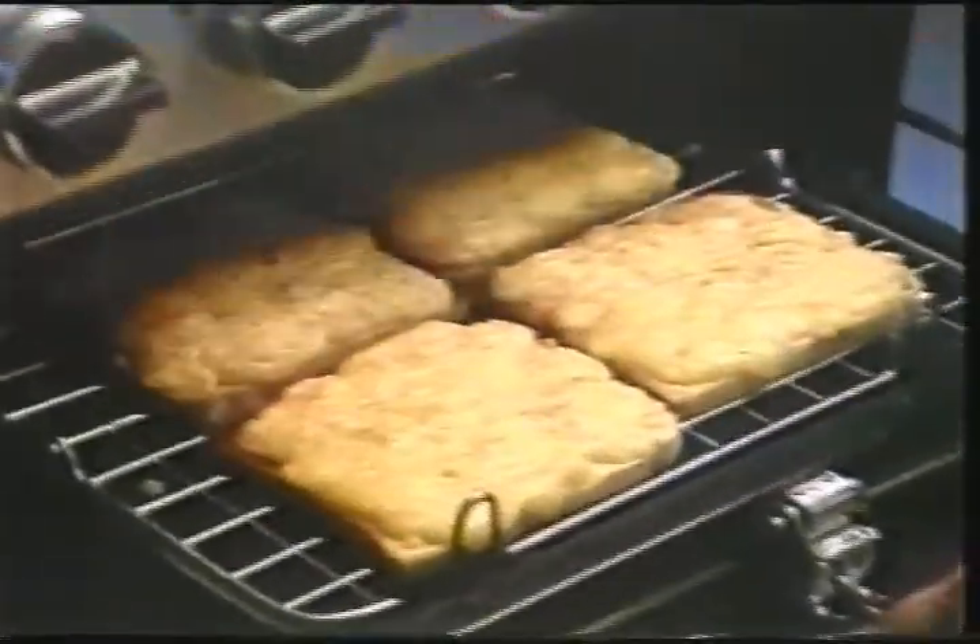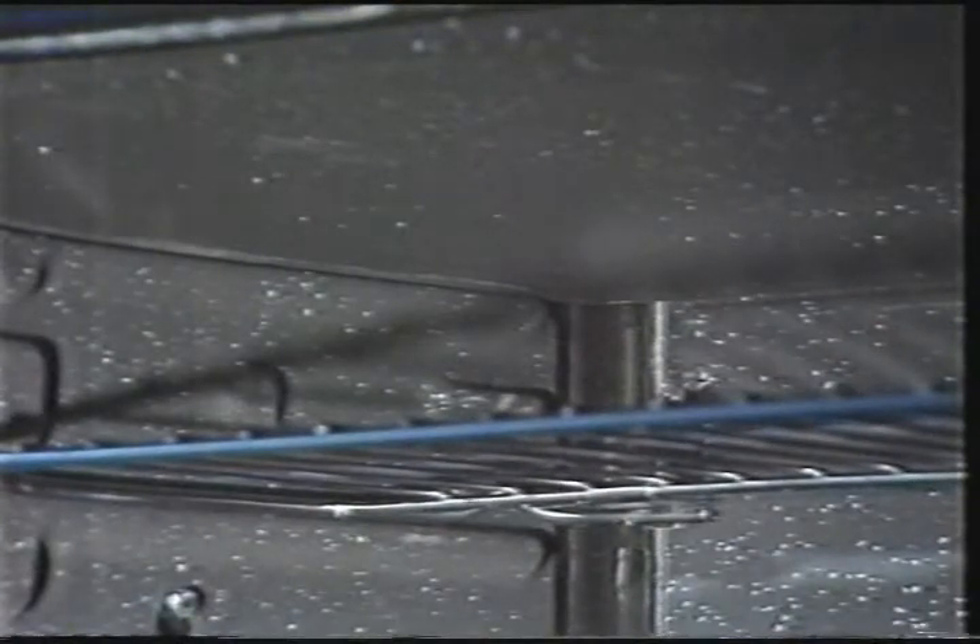From British Gas, the latest in gas cookers. Well, let's have a look. I prefer a waist-level grill. Oven linings which help to clean themselves. That's for me.